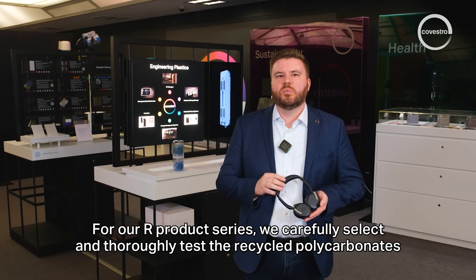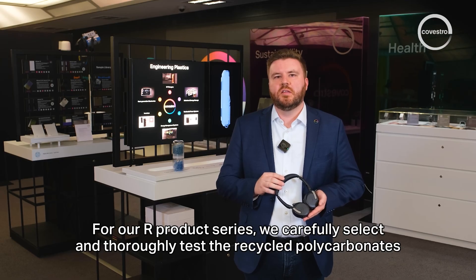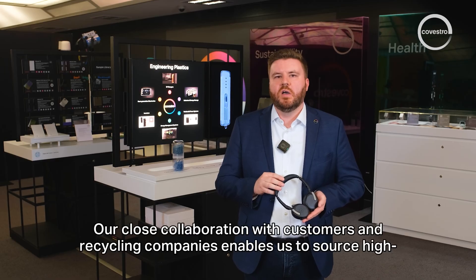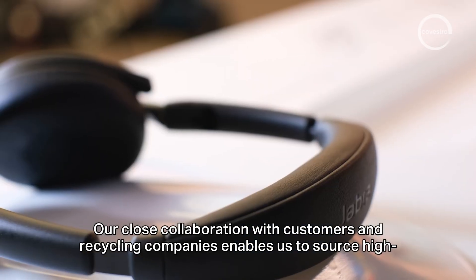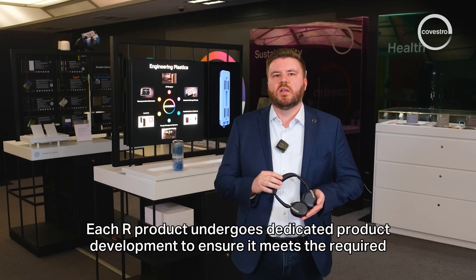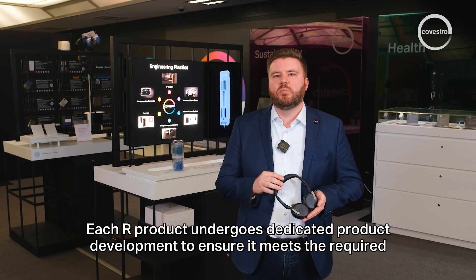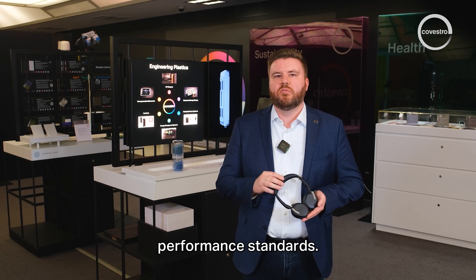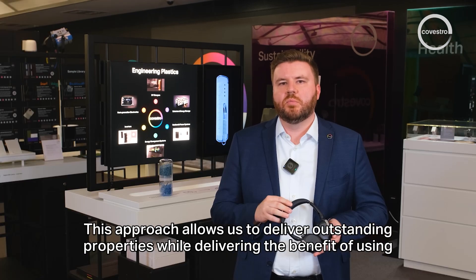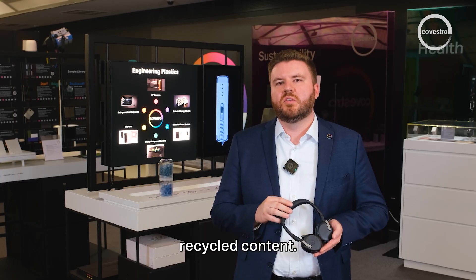For the R-Product series, recycled polycarbonates and other plastics such as PET are carefully selected and thoroughly tested. Close collaboration with customers and recycling companies enables sourcing of high-quality post-consumer polycarbonate. Each R-Product undergoes dedicated product development to ensure it meets the required performance standards, delivering outstanding properties alongside the benefit of using recycled content.